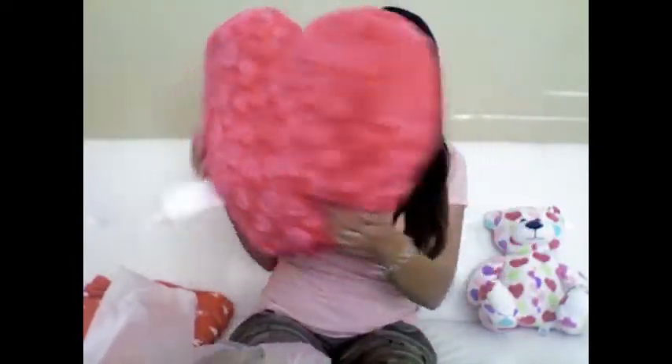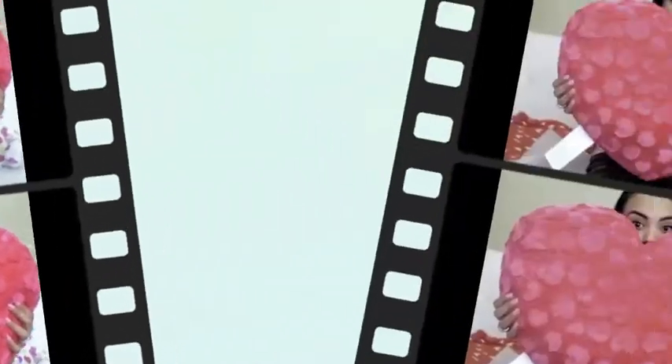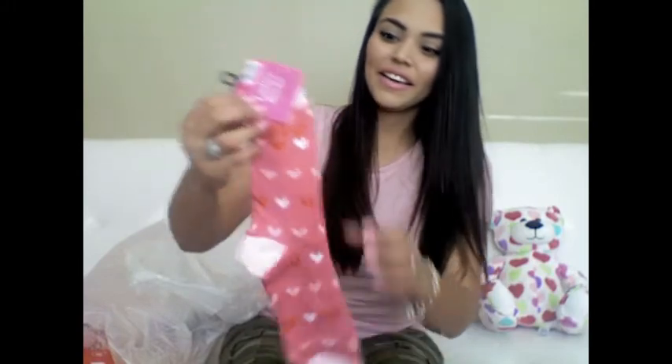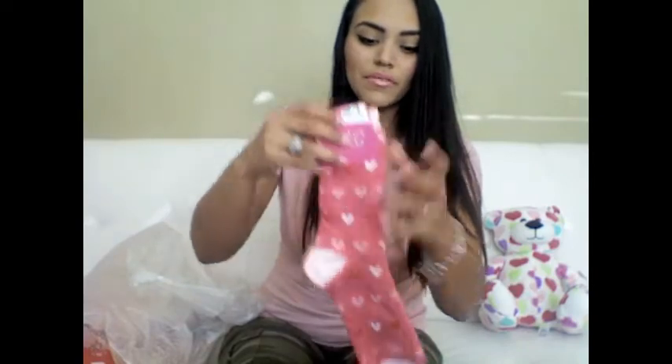I went to Big Lots and got this huge pillow that says 'Love Ya' on it, but I'm going to be turning it around. Originally $12.50, I only paid $6.25 for this humongous pillow. I also got some socks — I thought these were really cute and girly. I only paid $1.50 for them; they were originally $3.